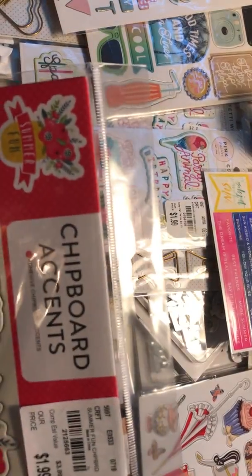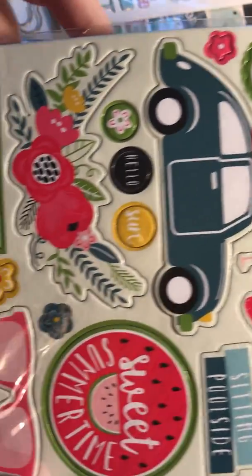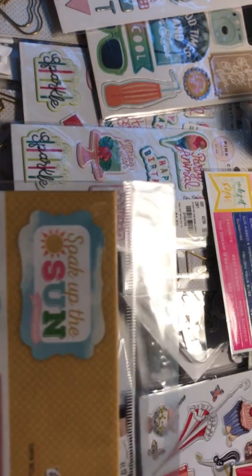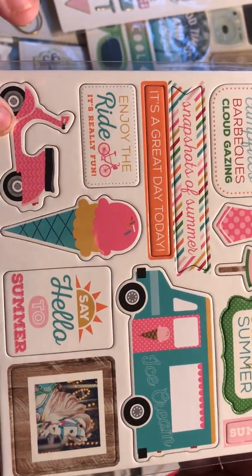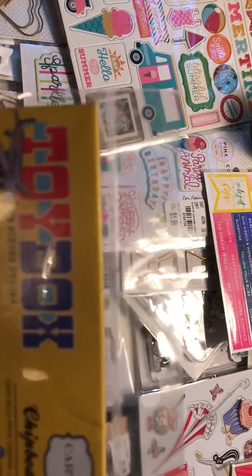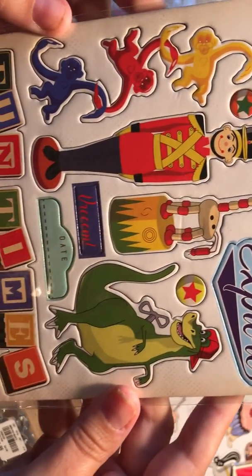Here I got the chipboard accents Summer Fun — I love this 'Summer' right here, it's going to be so cute on a layout. And again these tags at the bottom, I love these. Then here we have Carta Bella Soak Up the Sun — I love this ice cream on the scooter. And I know you've seen these before — the Toy Box. So cute; I actually have the paper to this and bought it a while ago, so I was happy to see this.